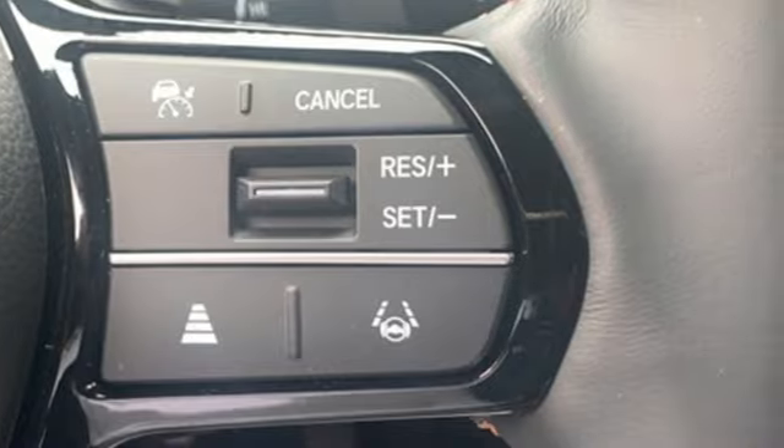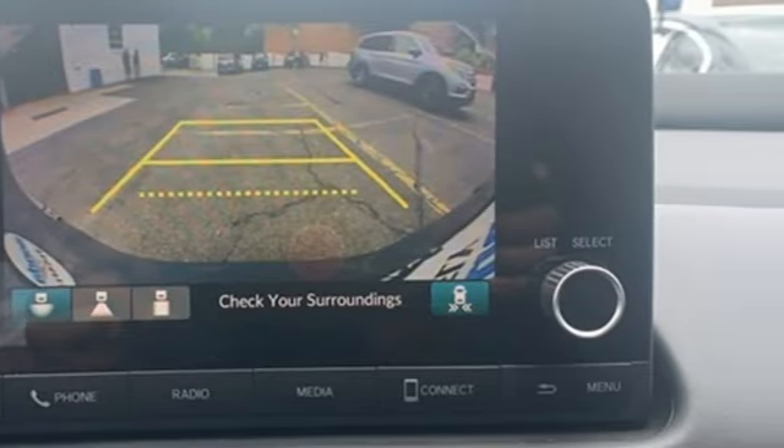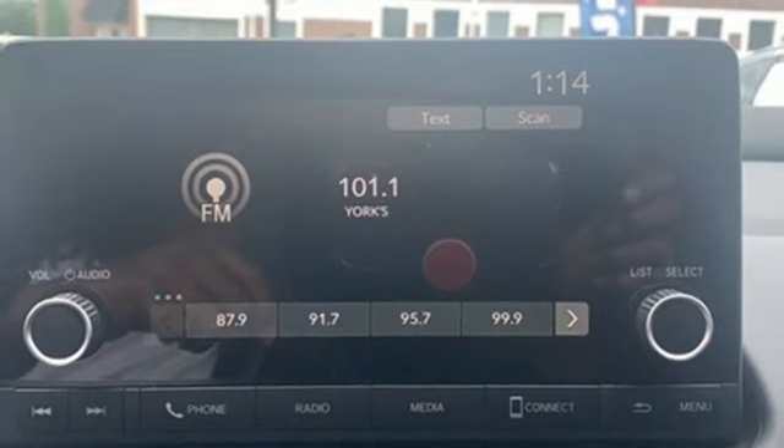You'll look forward to every drive with features like these: inline four-cylinder engine, front heated bucket seats, streaming audio, steering assist cruise control, and manual tilting steering column.